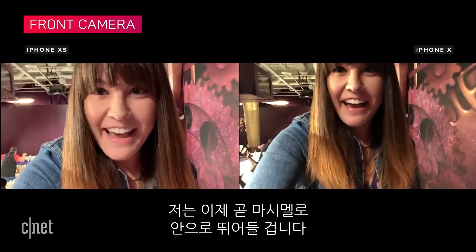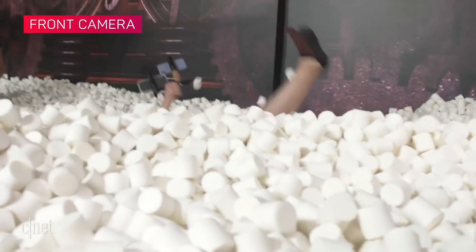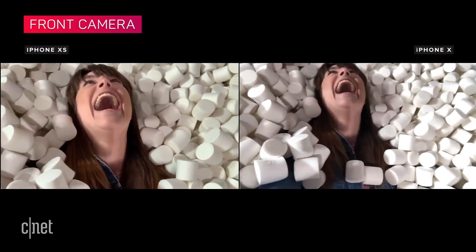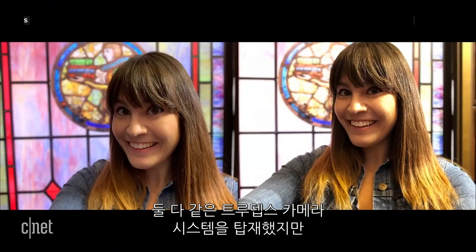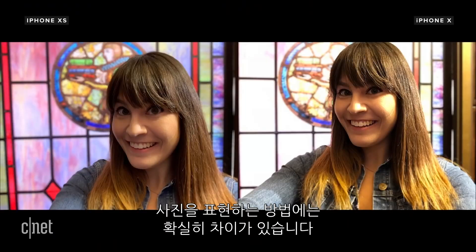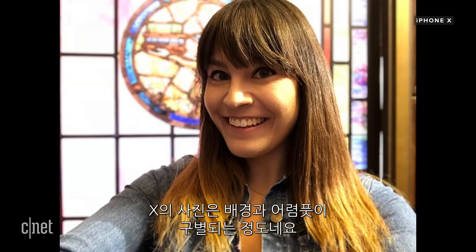For selfies, both have the same TrueDepth camera on the front, but each phone processes photos in a different way. Photos from the XS are more even with Smart HDR turned on. The X, on the other hand, blows out the background completely.